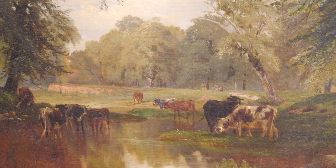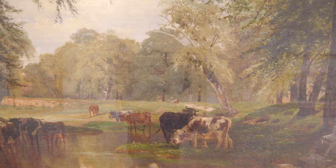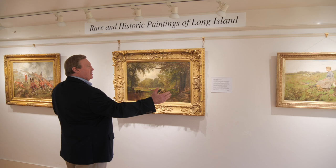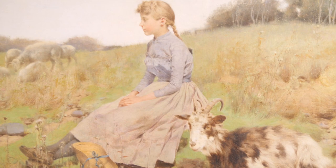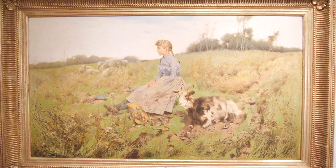In this current exhibition, on this wall, we have not only the painting by Peter Moran, but we have on both sides paintings by his nephew, Leon Moran, who lived on Egypt Lane. This is a great painting — very different than his typical colonial style paintings. He painted this picture for himself, and it really resembles the way life was here in the 19th century in East Hampton.